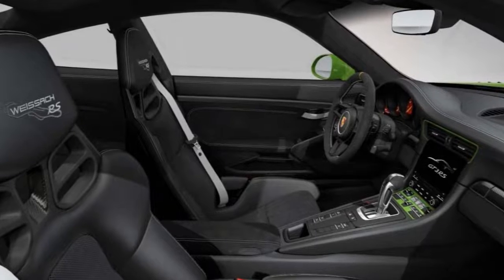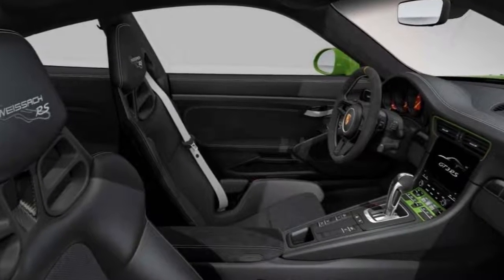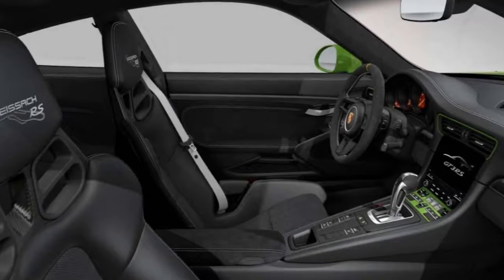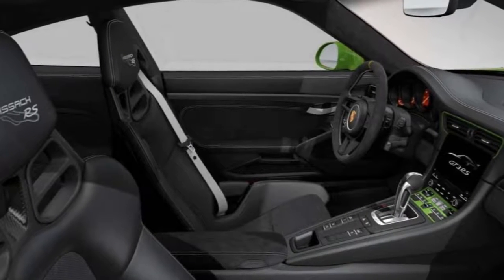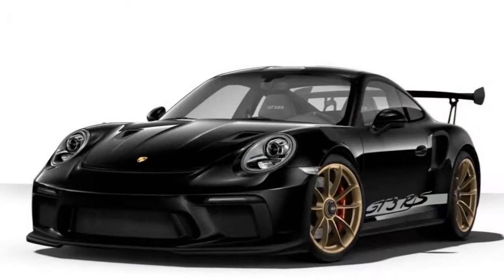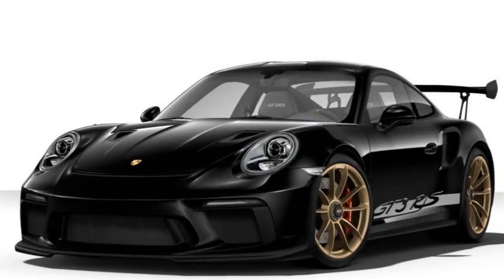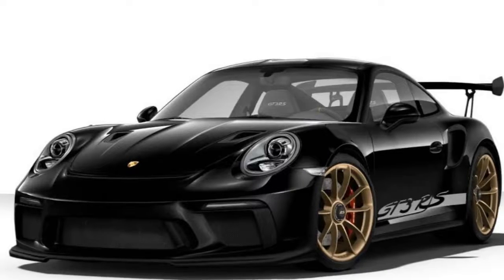With everything totaled up, we managed to add the equivalent of a 707-horsepower Dodge Challenger Hellcat to the Porsche base price — specifically $64,690 in options — for a grand total of $253,240. We so need to start saving money. A lot of money.